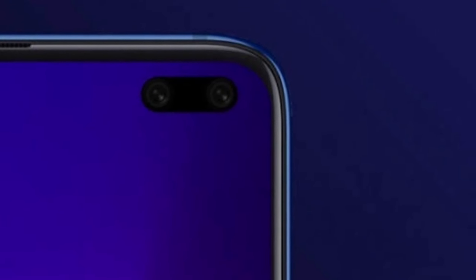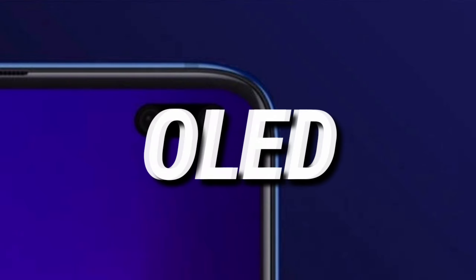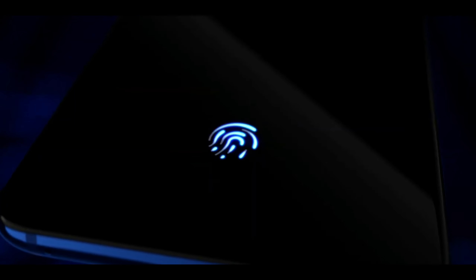The Redmi K30 is expected to have an OLED display with a dual punch hole camera on the top right corner of the screen. And as the display is expected to be an OLED display, we can still expect an under-display fingerprint sensor from Redmi K30.